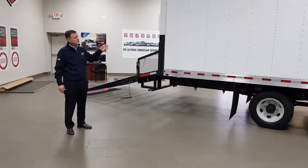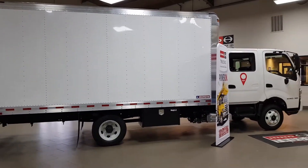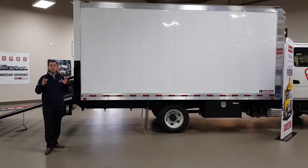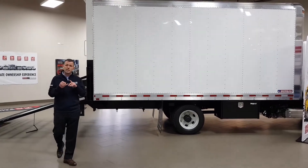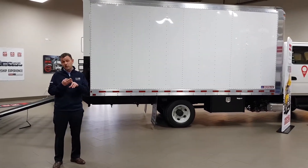This truck has a 16-foot Morgan van body on the back. By putting a 16-foot box on the back of this truck, we have turned this landscape truck into a mobile warehouse. It will keep your equipment organized, out of the elements, and prevent theft.